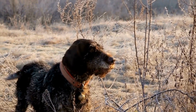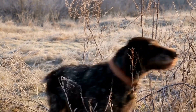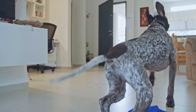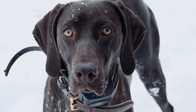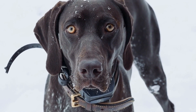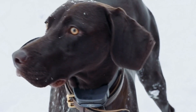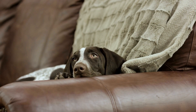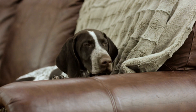One grooming aspect that is essential for German short-haired pointers is nail trimming. Like all dogs, GSP's nails can grow long and sharp if not properly maintained. Overgrown nails can cause discomfort for your dog and make it difficult for them to walk or run properly. Regular nail trimming should be included in your grooming routine, and if you are unsure how to do it yourself, consult with a professional dog groomer or your veterinarian.